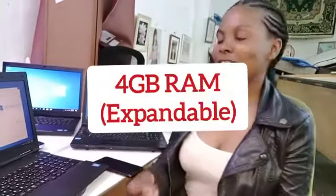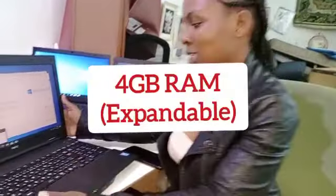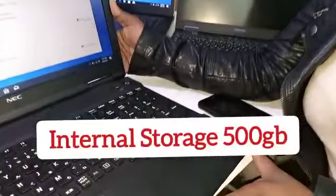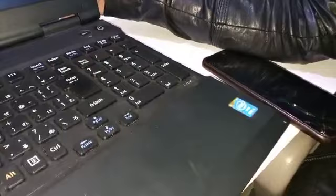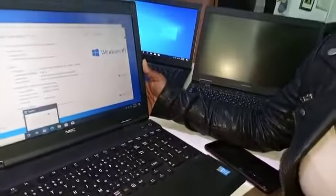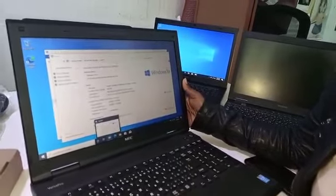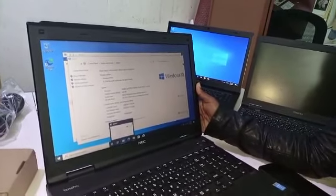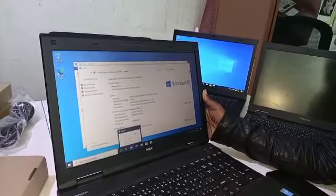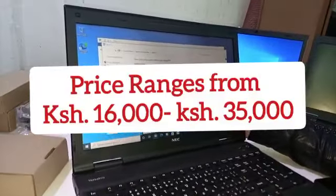For example, the Fujitsu has 4GB RAM which is quite expandable, and also 500GB storage. The processors vary — this one is Core i5, this one is Core i3, this one is Core i7 — depending on your budget, you can get a laptop that suits you.